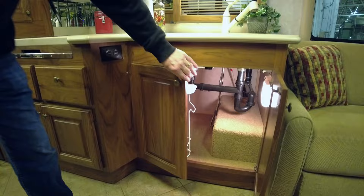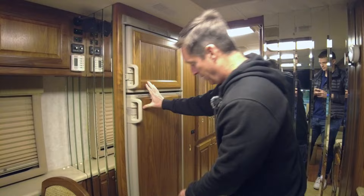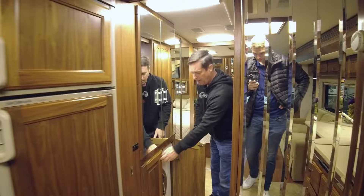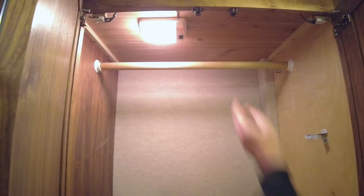This is a 10 cubic foot Dometic refrigerator with more drawer space underneath. Here it's going to have an area for the washer-dryer combo, some good wardrobe space, another wardrobe, a light, and a little cedar cabinet on top. That's a little area for the leaf for the table.